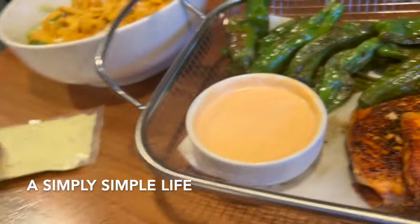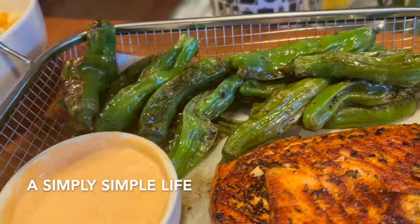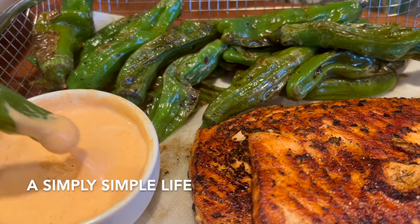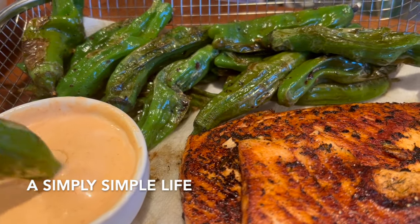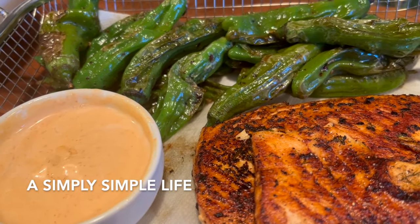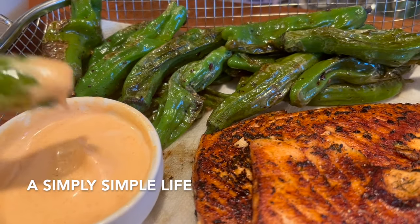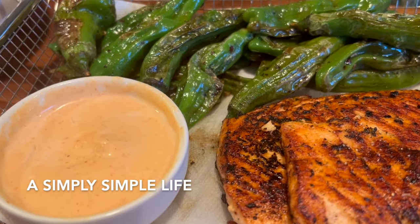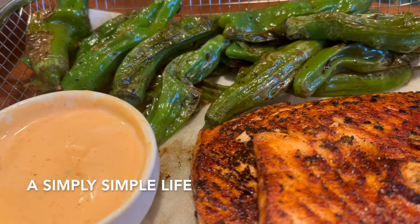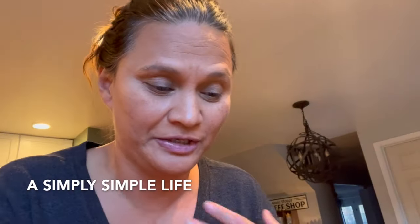I was going to make the garlic aioli but couldn't find fresh garlic, so sriracha to the rescue. We don't do traditional sit-down meals — it's kind of buffet style. Super good — crunchy still — doing a double dip, triple dip!